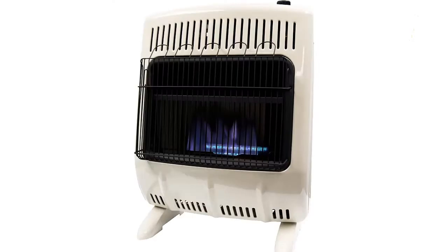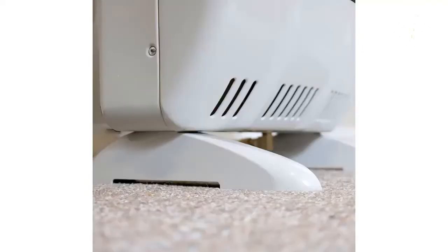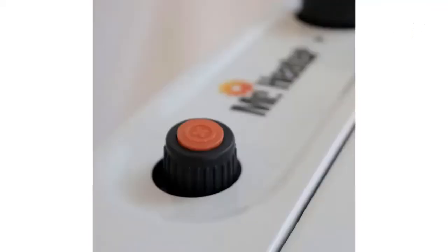It's advertised to heat an area of up to 1,000 square feet. Also, if you're looking to save some room, this Mr. Heater unit also works as a wall-mounted propane heater. It weighs around 30 pounds — it's not too heavy, but I wouldn't say it's the most portable propane heater on the list.